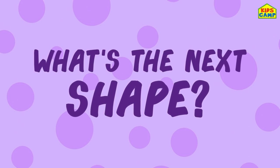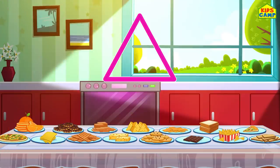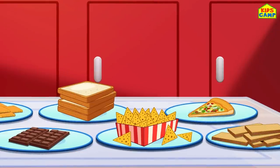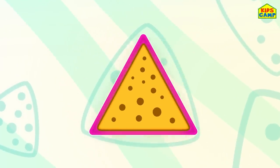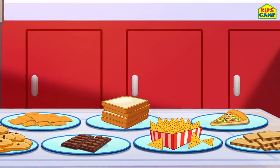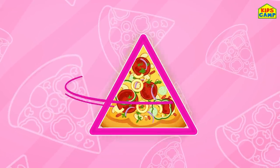What's the next shape? A triangle! Can you find a triangle? Hmm, do you see it? I see it too! Nachos! Yay! A nacho is in the shape of a triangle! What else? A slice of pizza - everyone's favorite! Yay! Woohoo! That sure is a triangle!